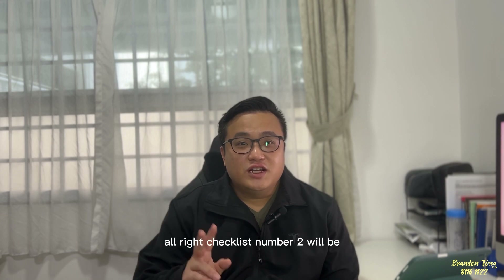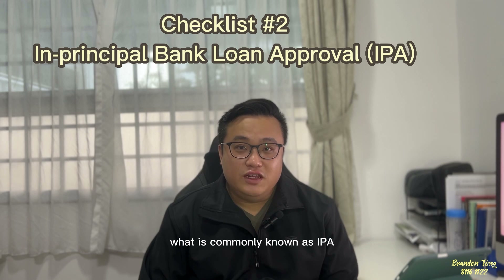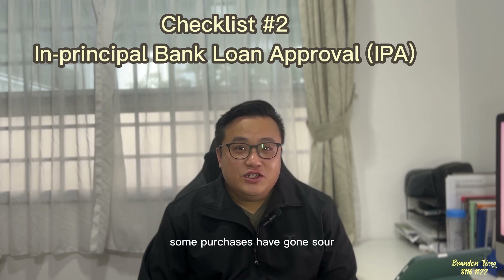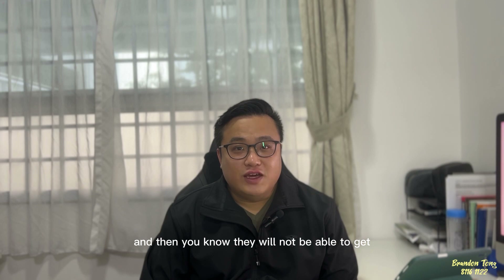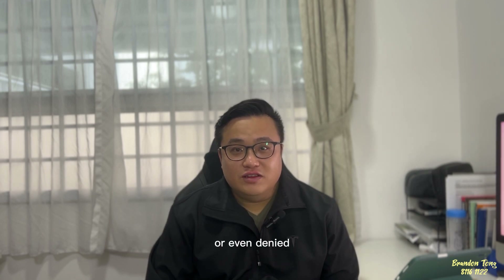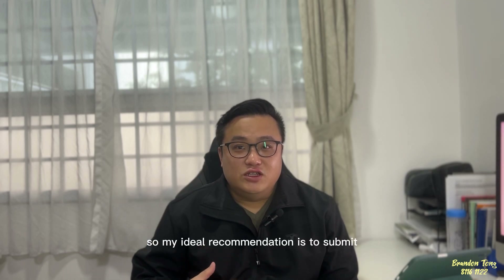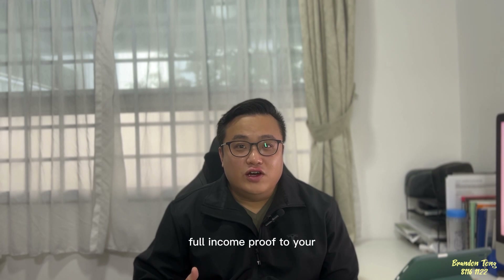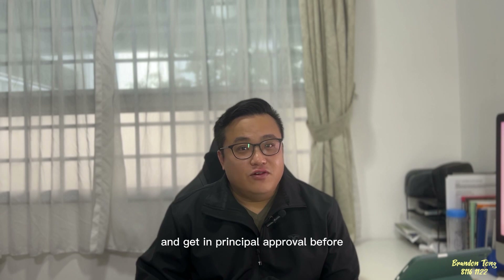Checklist number two is to seek an in-principle bank loan approval, commonly known as IPA. Some purchases have gone sour because clients are overconfident with their estimated bank loan and overlook past credit score issues, which can result in not getting the full loan amount or even being denied a loan altogether. My ideal recommendation is to submit full income proof to your ideal banker and get in-principle approval before committing to a purchase.